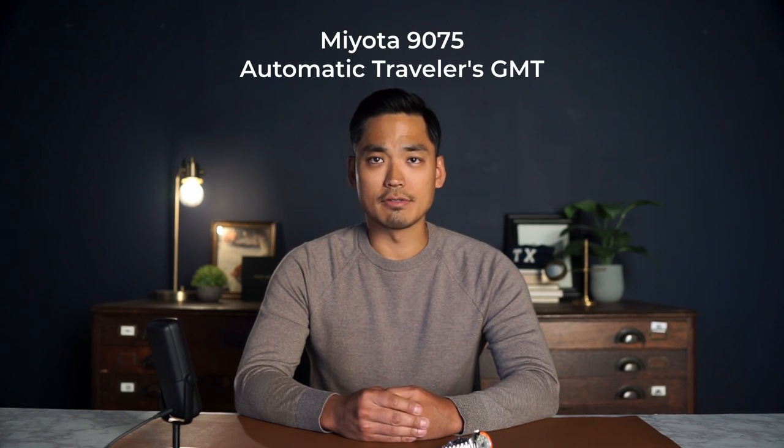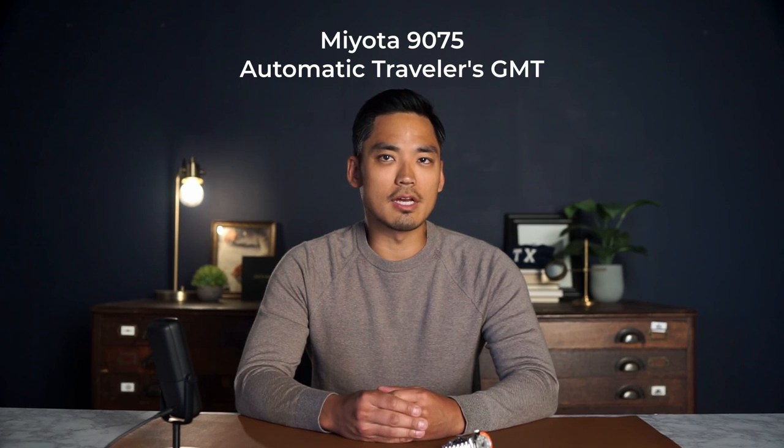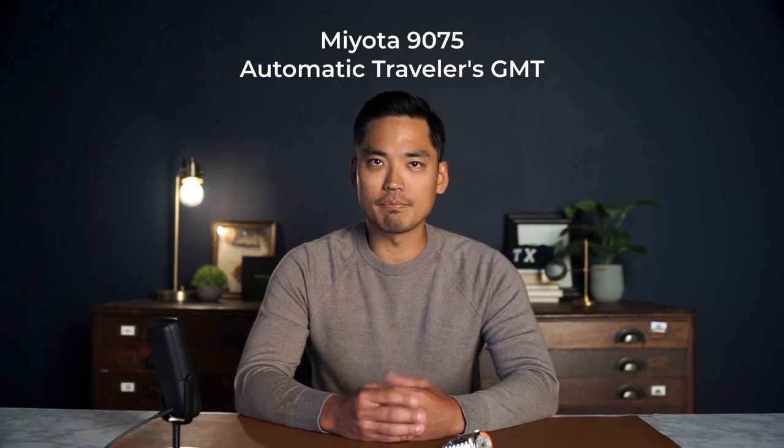This houses the Miyota 9075 Traveler's automatic GMT movement that features the coveted local jumping hour hand. There are still very few brands that offer this movement, but once you get a hold of one, you'll be very pleased with the actual jumping action. There's a satisfying click as it switches hours, which gives it a high quality feel. The folks at Miyota really knocked it out of the park with this one.